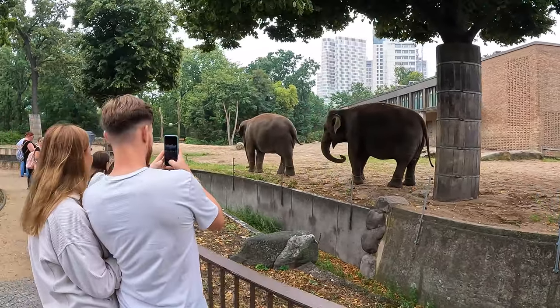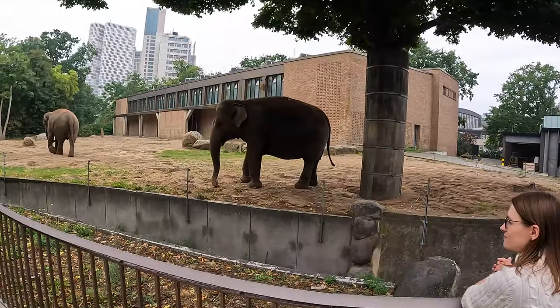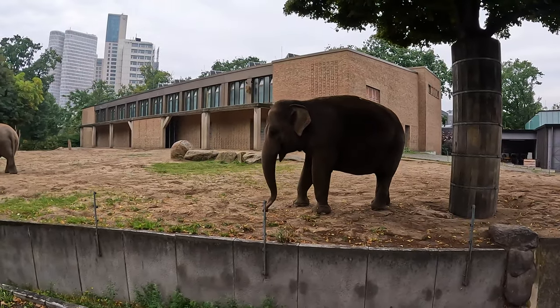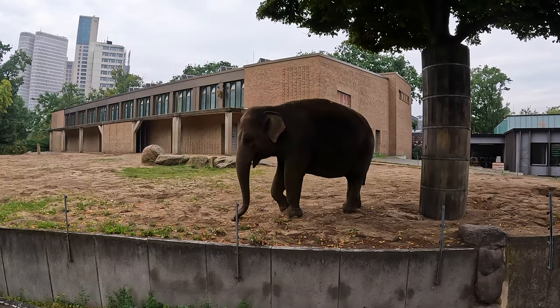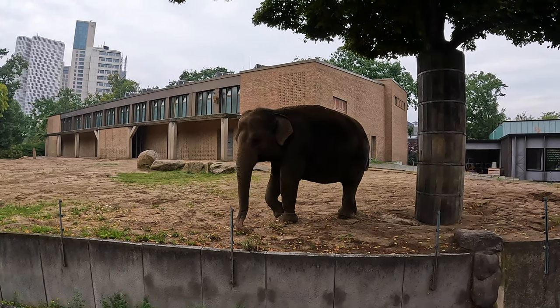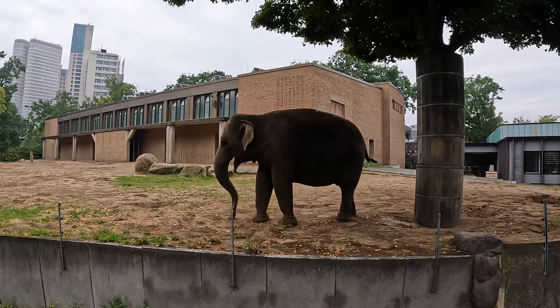Look at them with their big flappy ears. Hello elephants, hello elephants, daddy's here! It's not eating very effectively - I don't know what it's doing, it's doing weird stuff. It seems to be just throwing dirt on itself, it's like it's sort of dusting itself.